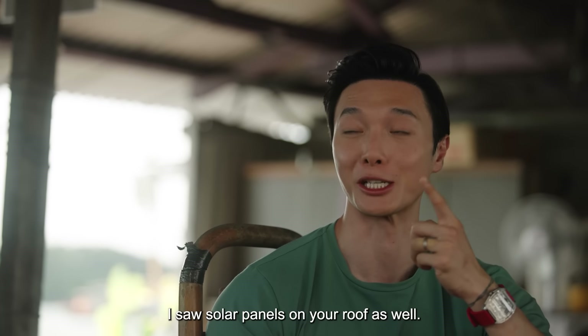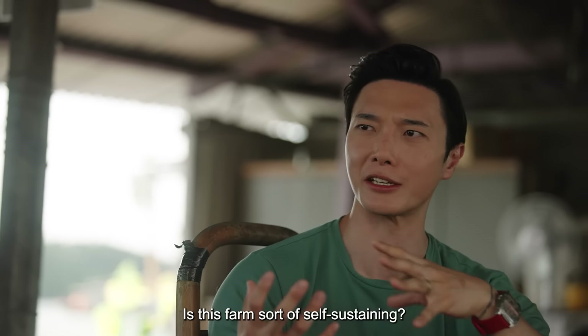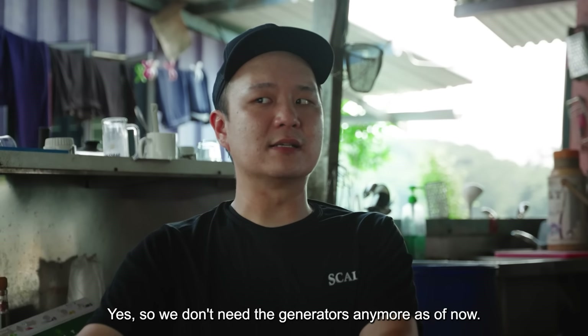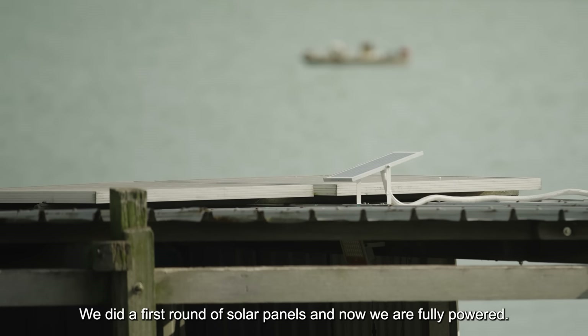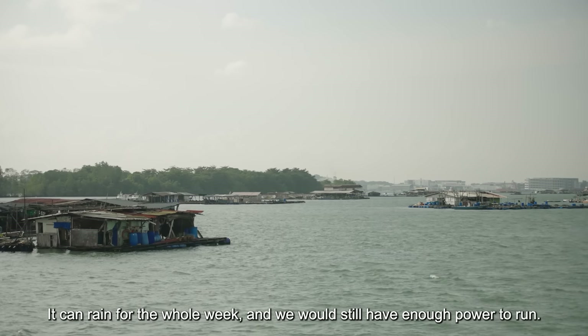I saw solar panels on your roof as well. So is this farm sort of self-sustaining? Yeah, we don't need the generators anymore. We did the first round of solar panels, and now we're fully powered. It can rain for the whole week and we still have enough power to run.